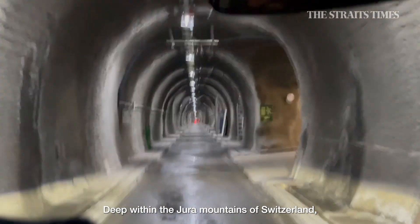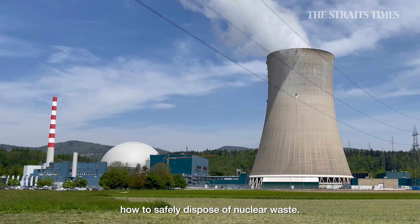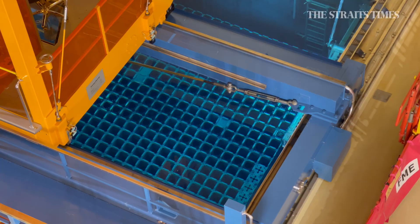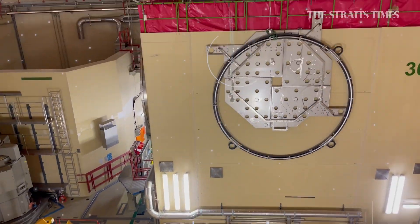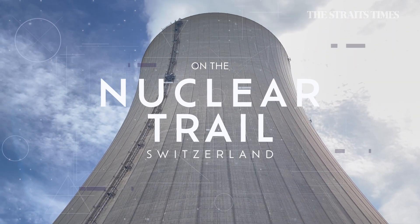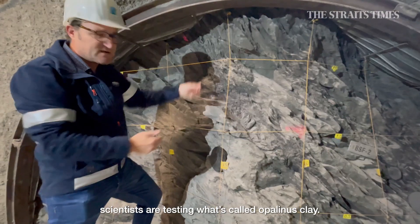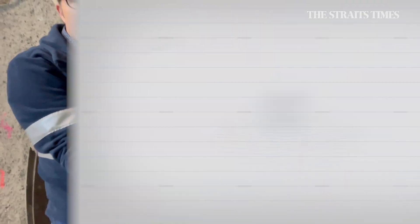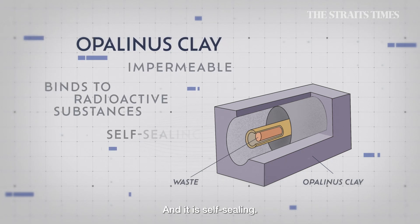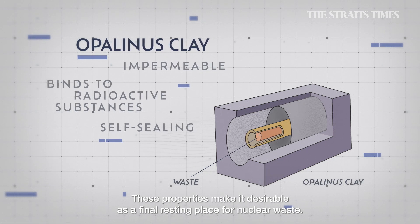Deep within the Jura Mountains of Switzerland, there is a special rock that could be the answer to a global problem: how to safely dispose of nuclear waste? 300 metres underground at the Mont Terri Rock Laboratory, scientists are testing what's called opalinous clay. It is practically impermeable, it binds to radioactive substances, and it is self-sealing. These properties make it desirable as a final resting place for nuclear waste.